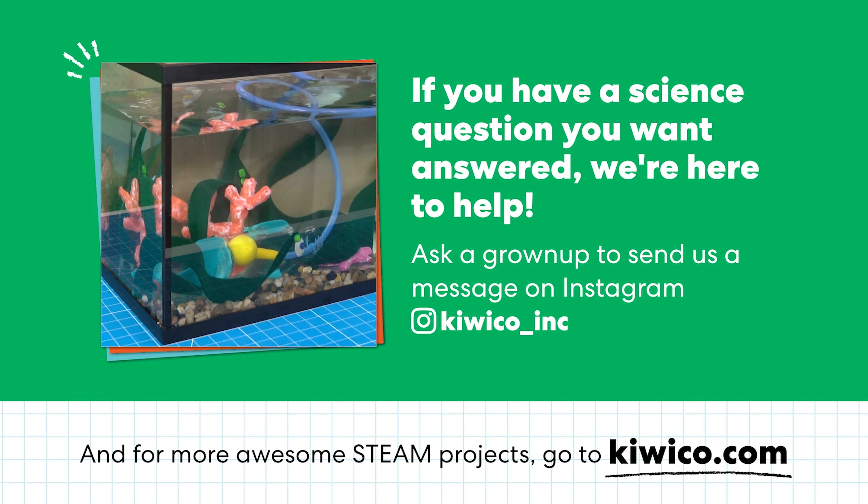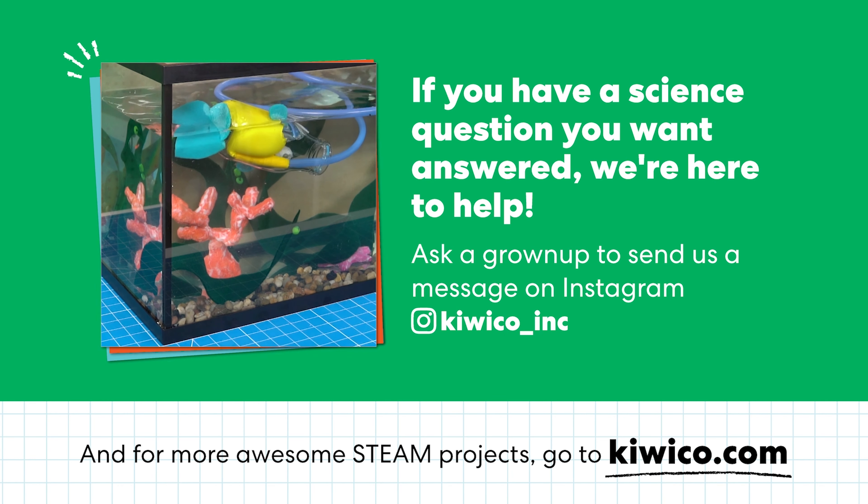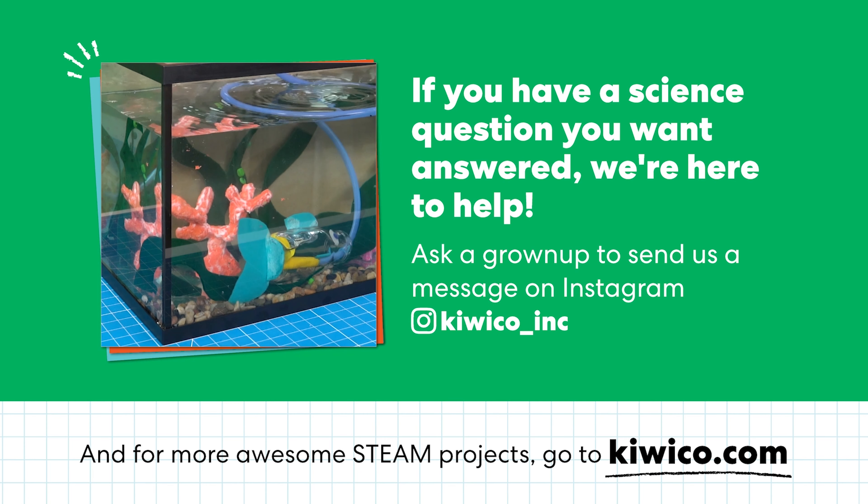Thanks for experimenting with me. If you have a science question you want answered, we are here to help. Ask a grown-up to send us a message on Instagram at KiwiCo underscore ink. And for more awesome STEAM projects, go to KiwiCo dot com.